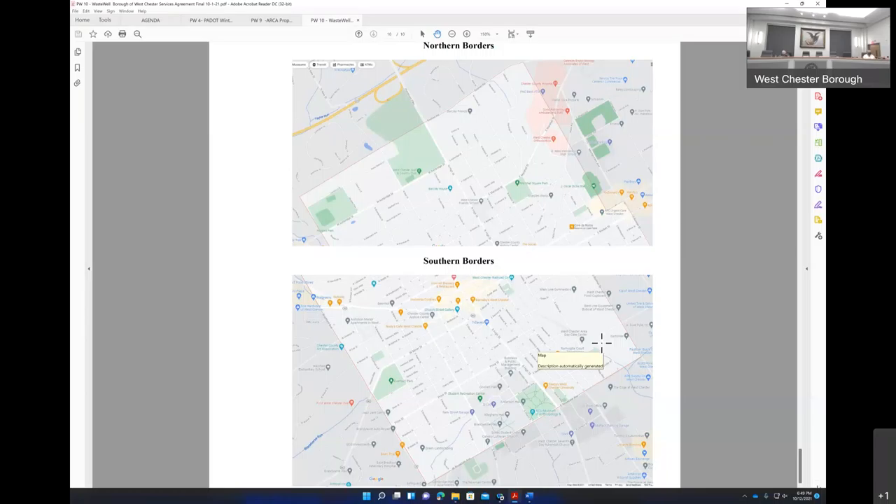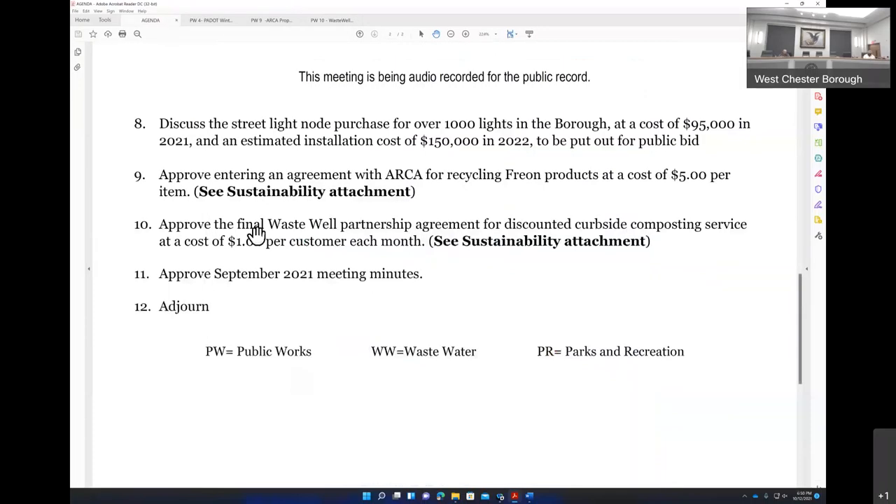A resident — Sally Kissen, 615 Kentucky — expressed excitement about the composting program, having used it at a previous home. Item number ten is a 3-0 recommendation. Item number eleven — September meeting minutes — is also a 3-0. Any other business? We're adjourned. Thank you, everyone.